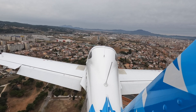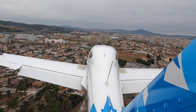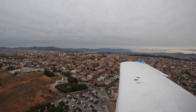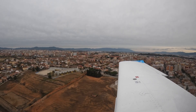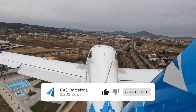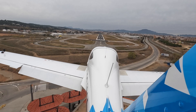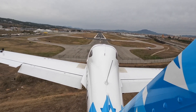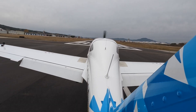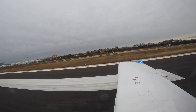I think Sabadell is one of the nicest approaches in Catalonia. It's very beautiful, with all the city surrounding and everything. Turning base, runway 31.